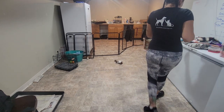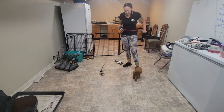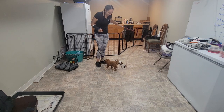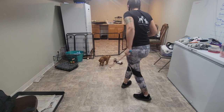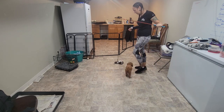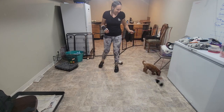All right, little mister. This is puppy Lou. Hi, Lou. And we're down here for our week one video recap. He is very interested in my sneakers.